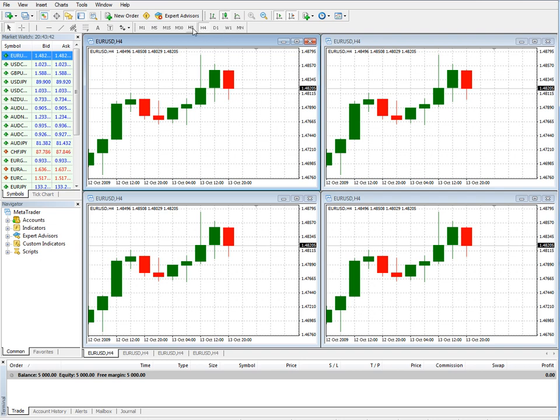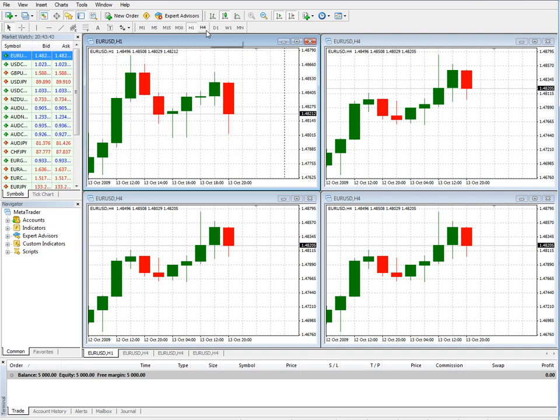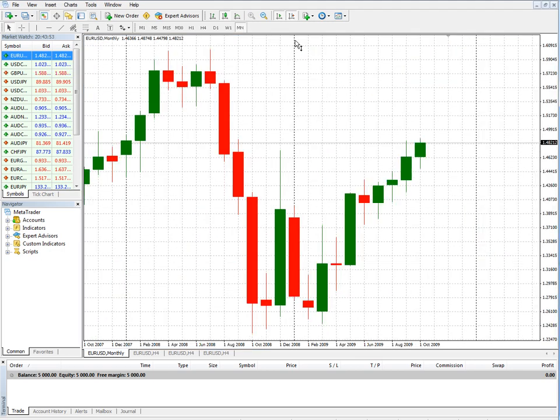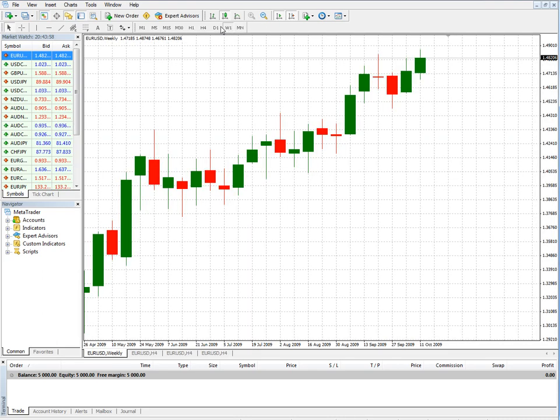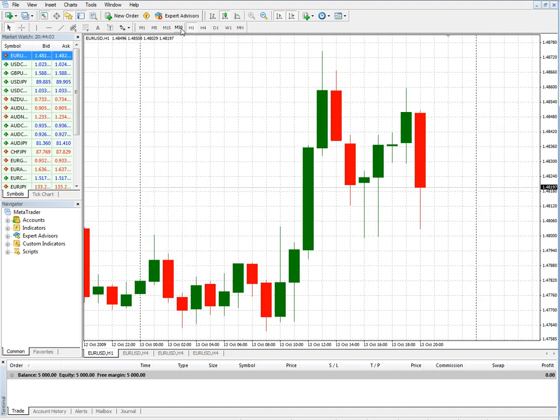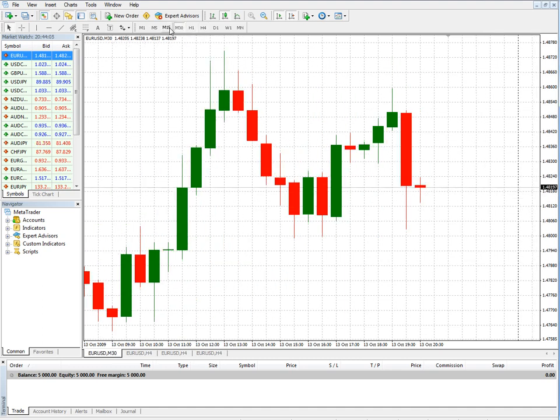What I'm going to do is start off with an hourly chart here. You can change the time frame any way you'd like, and here's a demonstration of that. I'll make this larger so you can see. Monthly — big moves in the month. Weekly, daily, four-hour, hour, M30 — 30 minutes. You can see the little tabs up there.